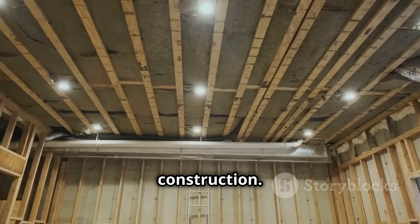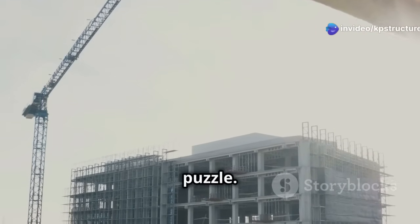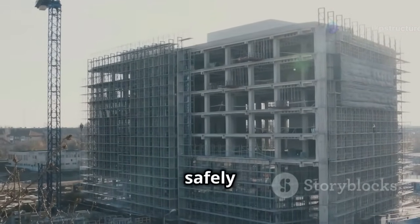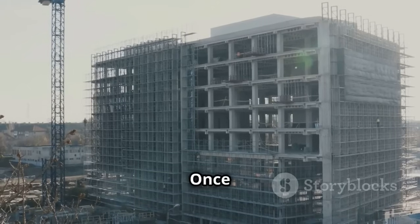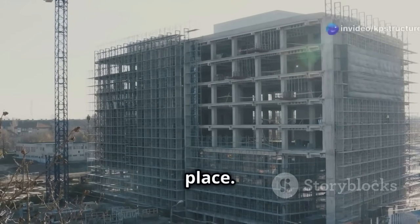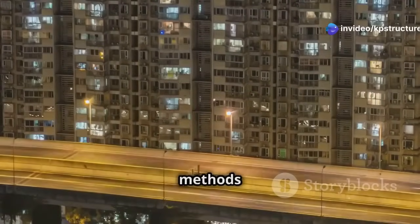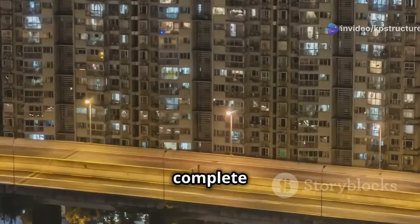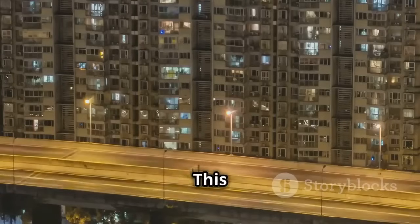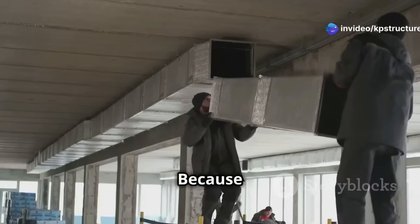We transport these modules to the building site and put them together like a puzzle. The transportation process is carefully planned to ensure modules arrive safely and on time. Once on site, the assembly process is quick and efficient, with each module fitting perfectly into place. Traditional construction methods can take months or even years, but with modular construction, the timeline is drastically reduced — a game changer for developers who need to meet tight deadlines.